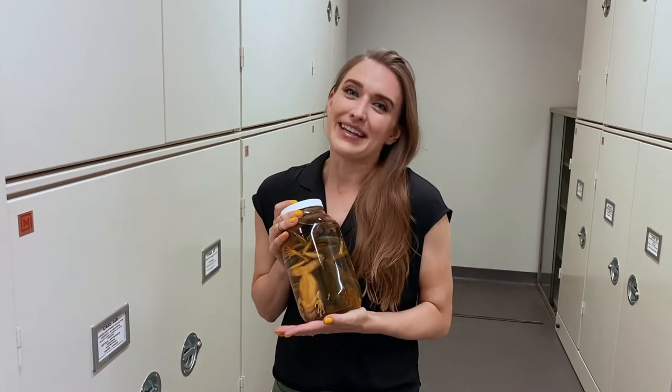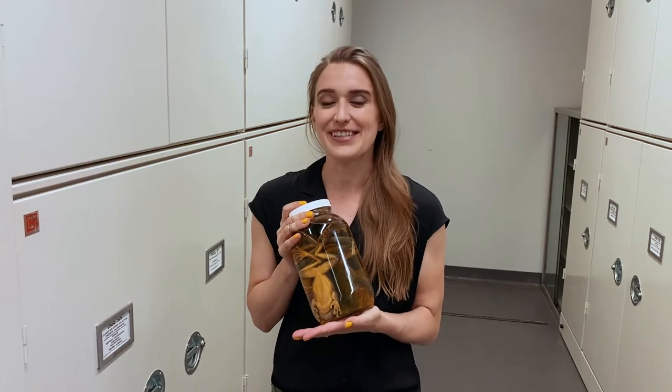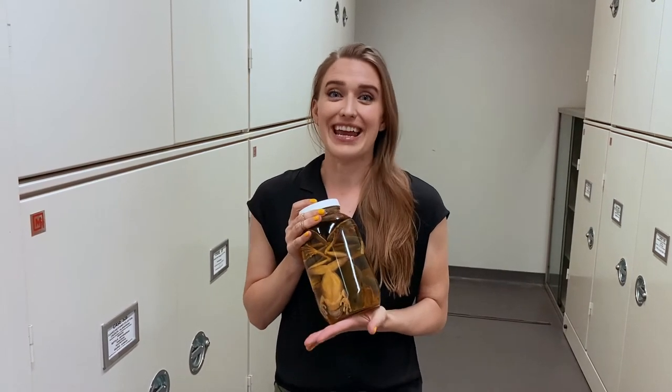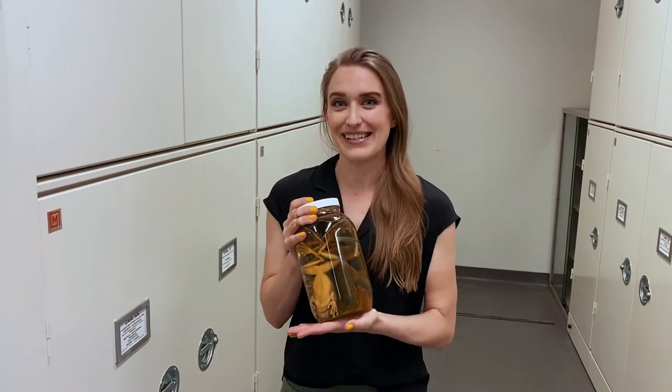Hello everyone, my name is Lauren and I'm a Senior Museum Specialist in the American Museum of Natural History's Department of Herpetology. Today I'm going to take you on a virtual behind-the-scenes tour of our three collection spaces.